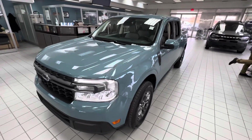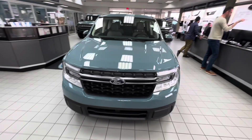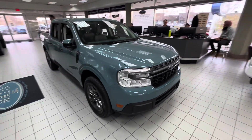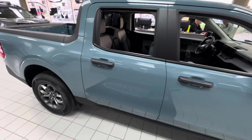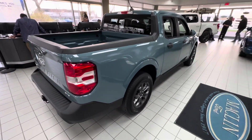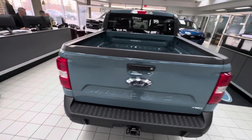Hey, just shooting you a quick little video of this Maverick that we got in the showroom. This is one of a few that we got here — nice unit, 23 XLT, you've got the 4K tow package on it, built out in Area 51, 2-liter twin turbo, all-wheel drive. Quite nice — figured I'd show you what it looks like.